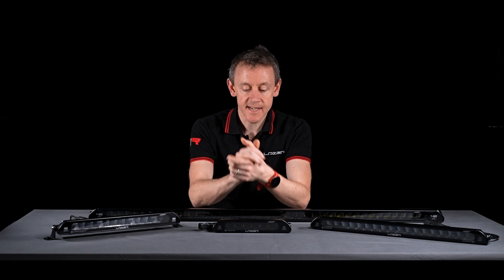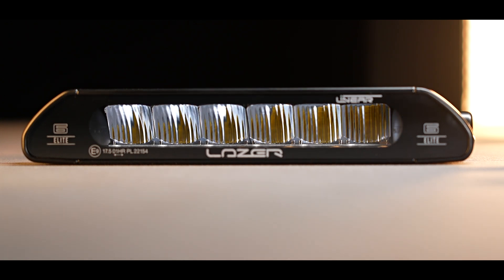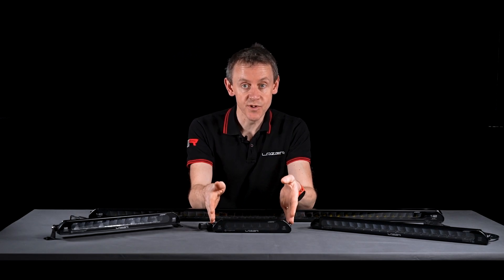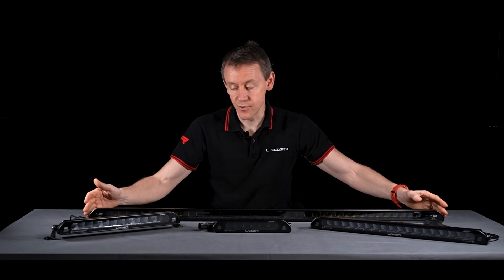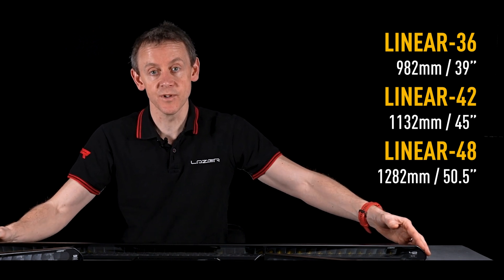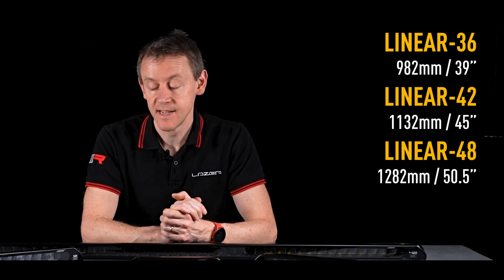So the linear 6 product — why do we call it a linear 6? It's because it's just six reflectors wide, each reflector just under an inch, so 25 millimeters in width. Don't be fooled — linear 6 doesn't mean it's six inches wide; it's more than that. And that is also true of our bigger products. Linear 42, for example — 42 is referring to the number of reflectors in the lamp.